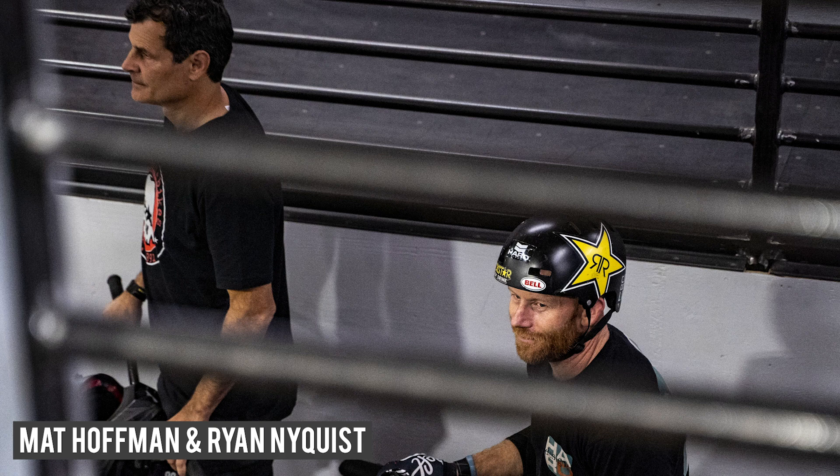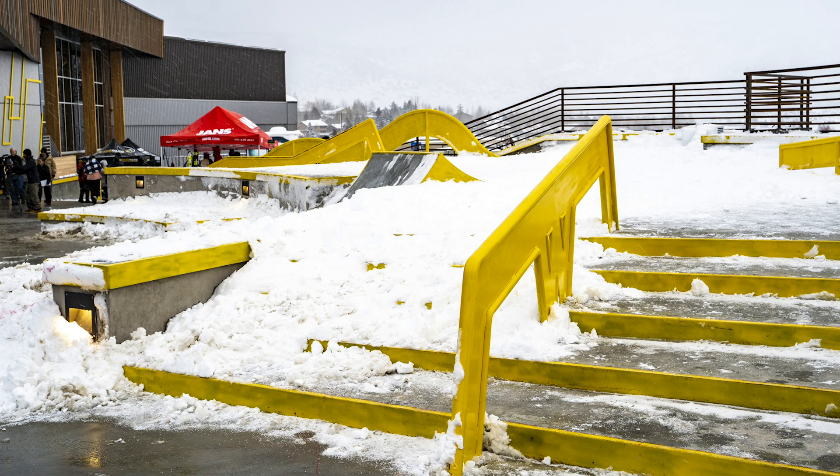It's just a whole different kind of feeling — it's so awesome. Basically what makes all the Woodward camps stand out is they're all one-of-a-kind facilities. This facility is completely different from any other facility we've built. There's a ton of unique snow features, a downhill mountain bike course which is completely different from any other Woodward, and the BMX dirt jumps are amazing. Everything inside the building is completely unique and different from anything else we've built.